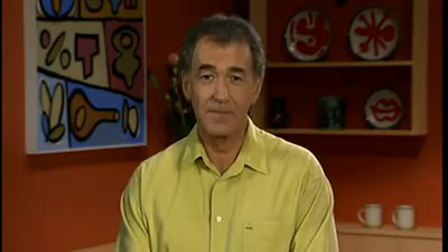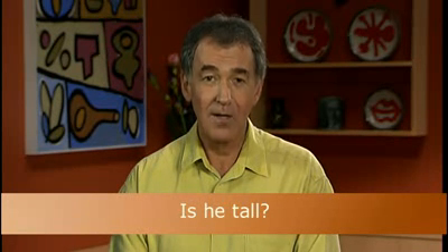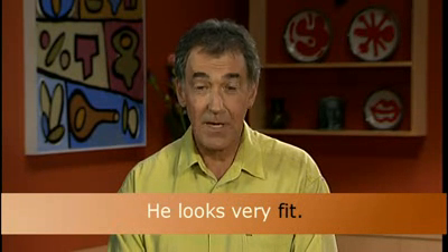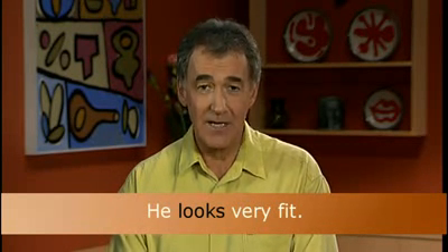Listen for what happens when we use an adjective after a pronoun in a question: Is he tall? In questions, we change the word order. He is tall is a statement; is he tall is a question. There are some other verbs we use when the adjective comes after the thing it describes. He looks very fit. Fit is the adjective, meaning healthy. He looks very fit because you can see that he's very fit.